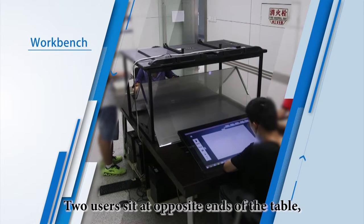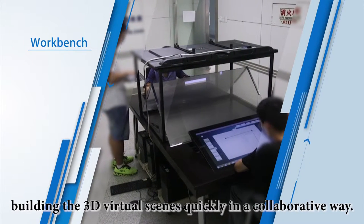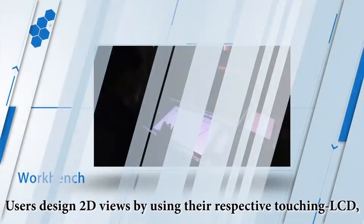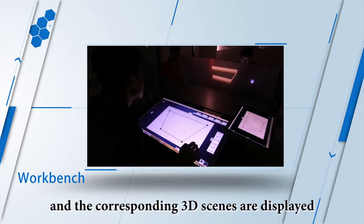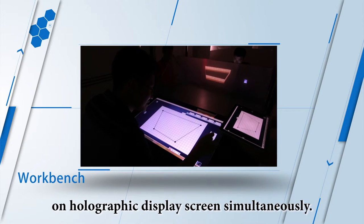Two users sit at the opposite ends of the table, building 3D virtual scenes quickly in a collaborative way. Users design 2D views by using their respective touching LCD, and the corresponding 3D scenes are displayed on the holographic display screens simultaneously.